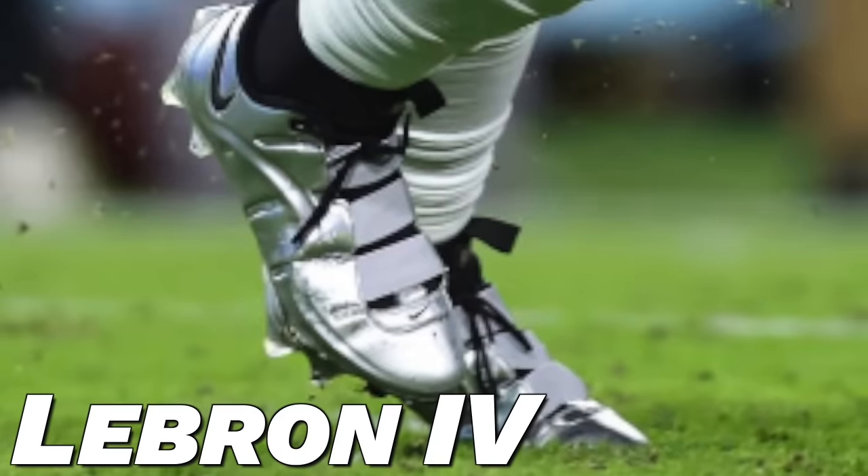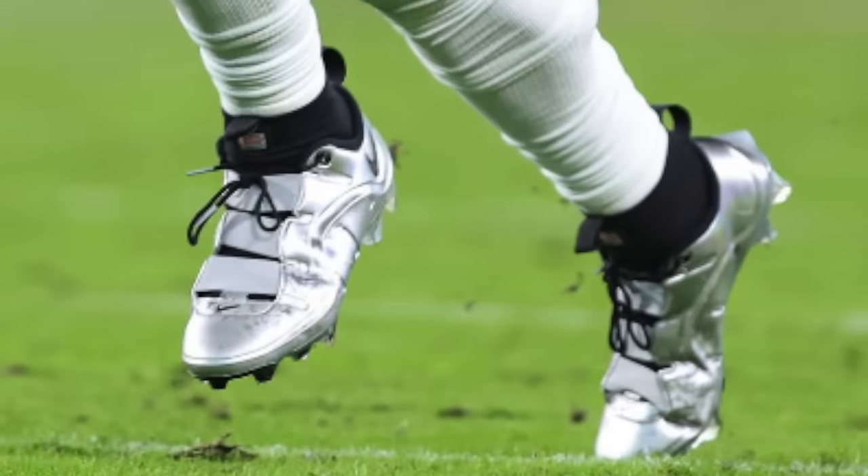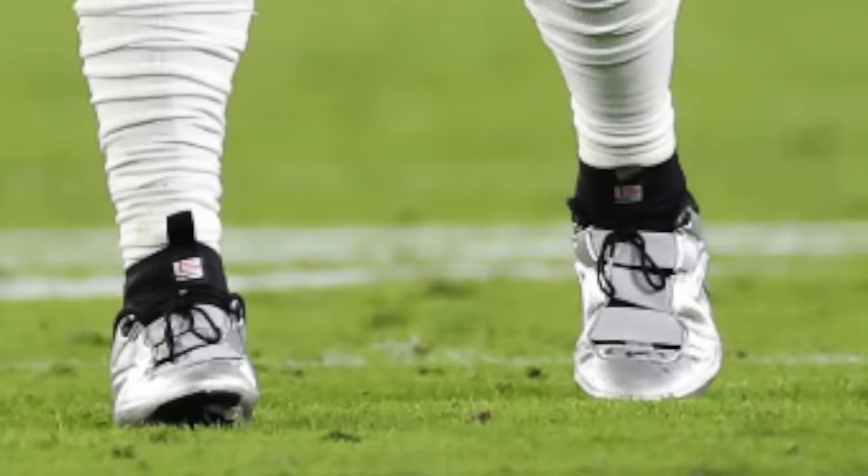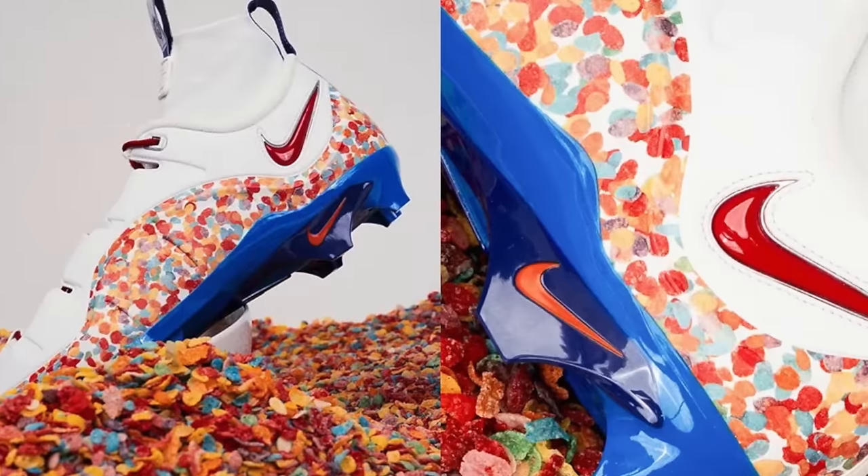The final pair of cleats worn by Ja'Marr Chase this season is the LeBron 4. These are another insanely cool football cleat dropping in 2024, seeded to some Nike athletes early. Of course the LeBron 4 is a basketball shoe, but it looks amazing as a football cleat. He's worn two different pairs — a promo silver colorway and a fruity pebbles-inspired pair. Both pairs are absolutely unbelievable. Just a heads up: these are going to drop as an Alpha football cleat, so it'll be a big skill cleat — you won't be able to get them with the Vapor plate like Ja'Marr has.